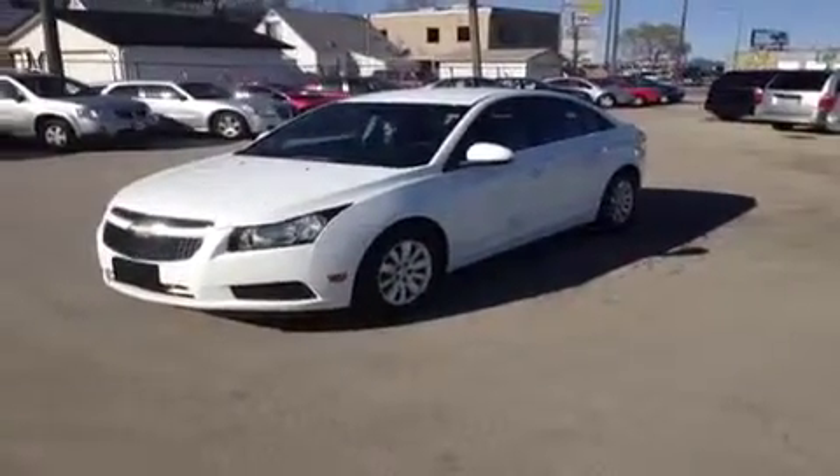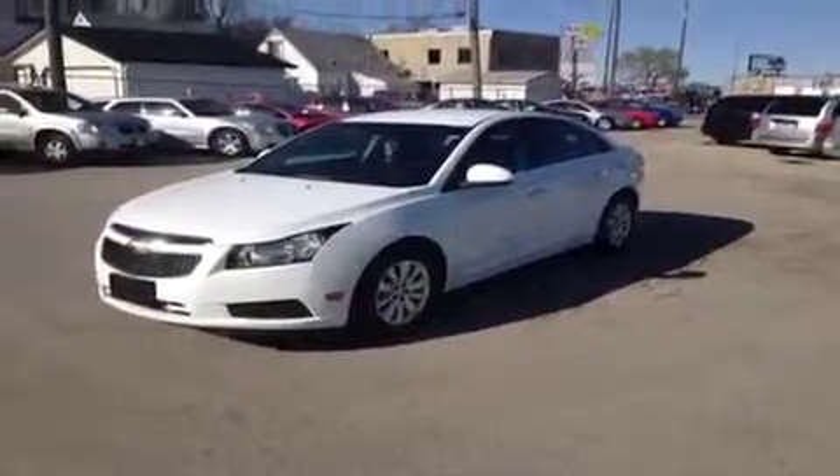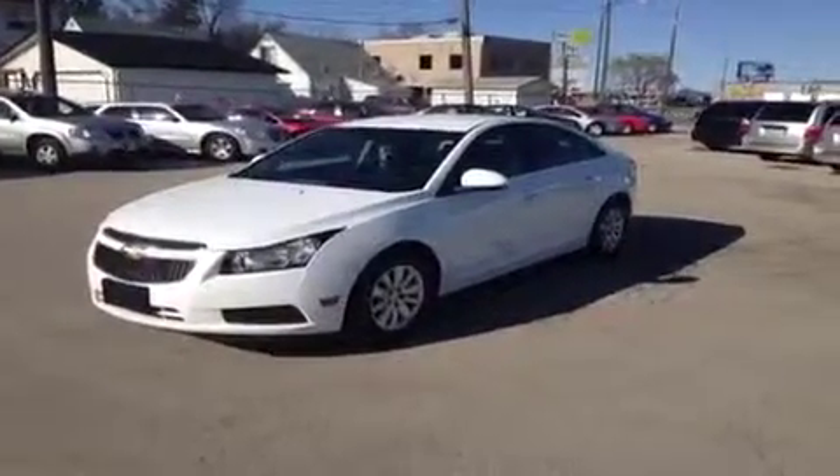This is a 2011 Chevy Cruze. In a few seconds I'll be explaining some of the vehicle details as well as financing options.